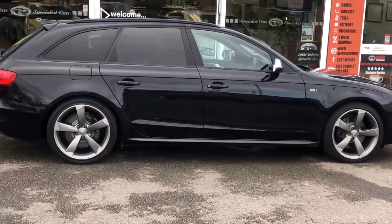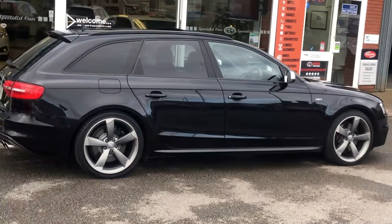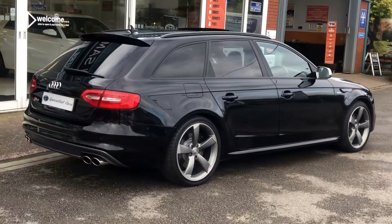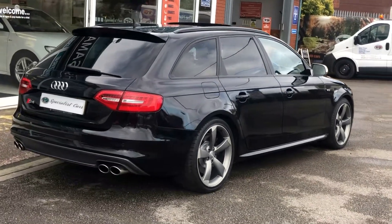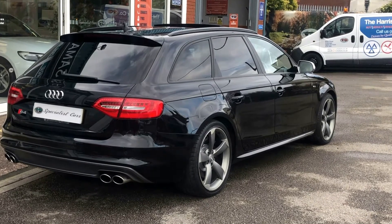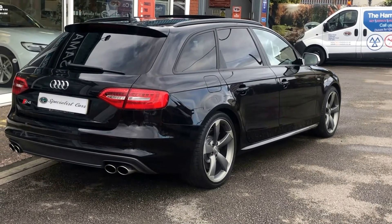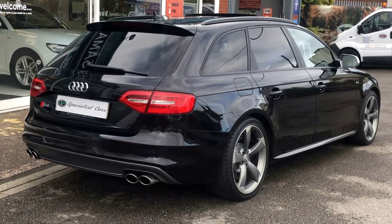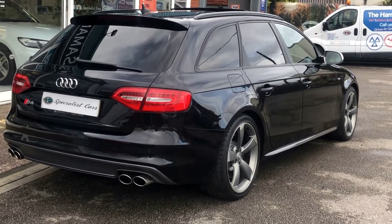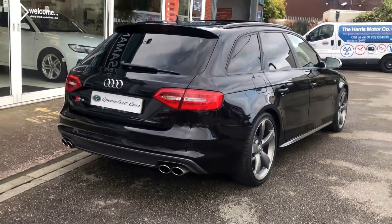Great condition, full service history, incredible paperwork and documentation — a folder full of paperwork. It really is a gorgeous example. Privacy glass, panoramic roof, super sport seats, front and rear parking sensors, reverse camera. It really is incredible to drive. Let's take you around.